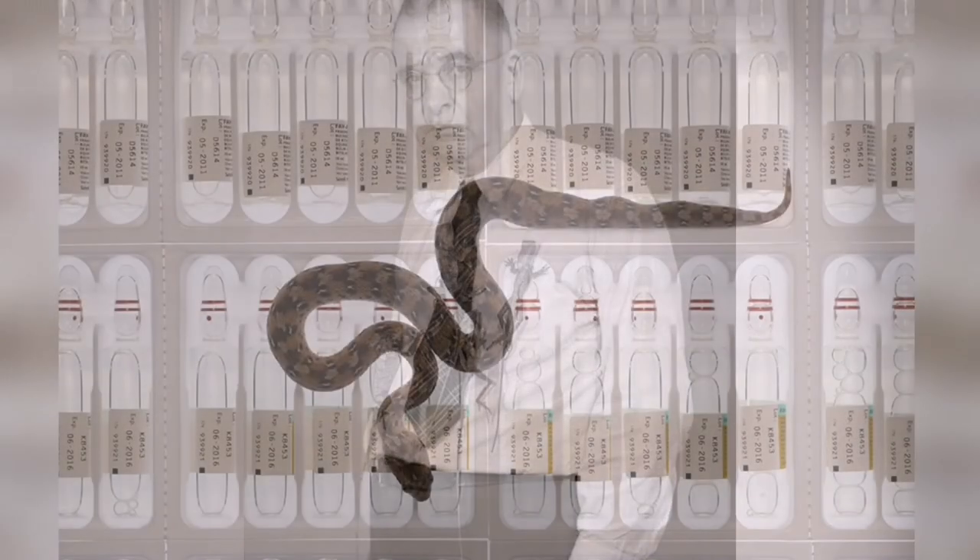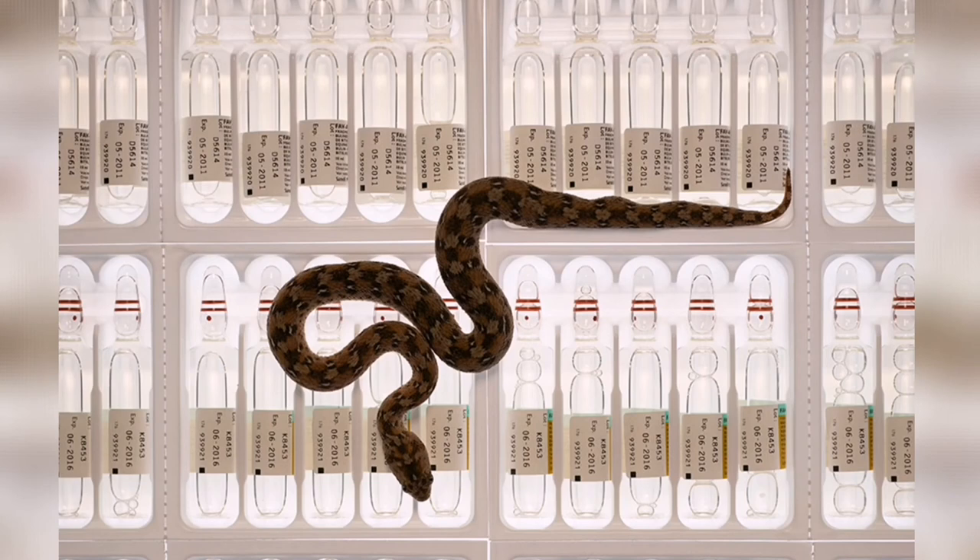Death came swiftly for Karl Schmidt, as he was found dead 24 hours later in his home from respiratory arrest and severe brain hemorrhaging. If Schmidt had known about the anti-venom, his life might have been spared. It is imperative to act quickly — otherwise Africa's most venomous snake might have the last laugh.